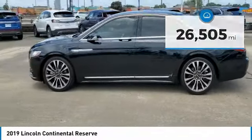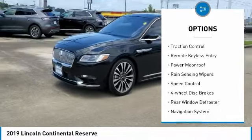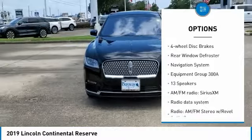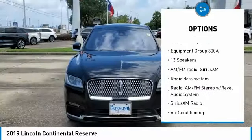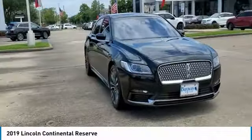Here are some of this vehicle's great options: electronic stability control, alloy wheels, brake assist, traction control, remote keyless entry, power moonroof, rain sensing wipers, speed control, four-wheel disc brakes, and rear window defroster.